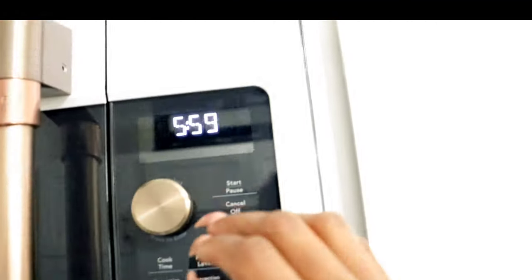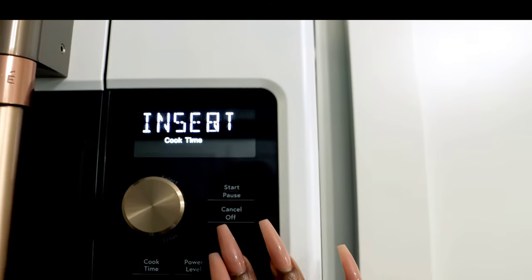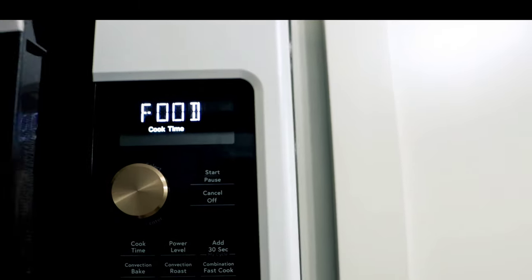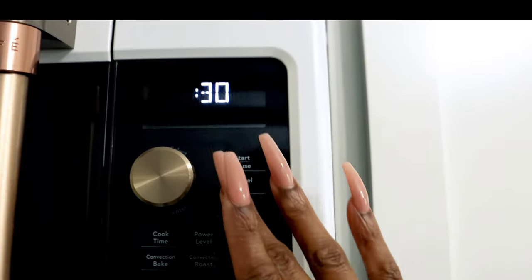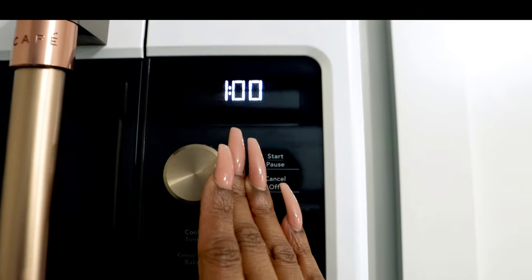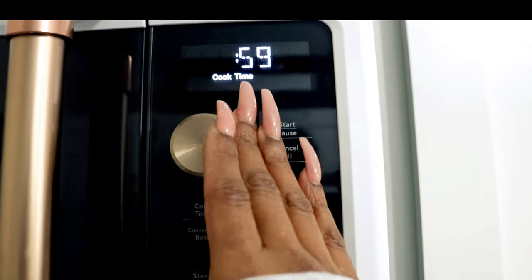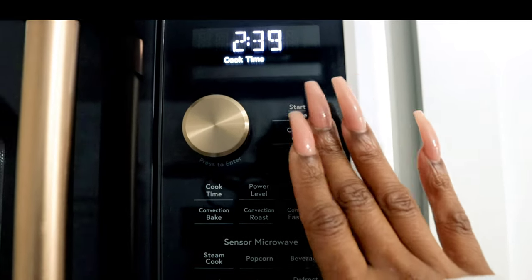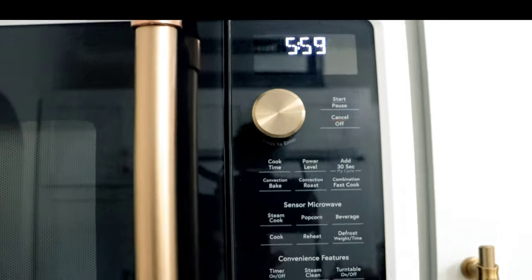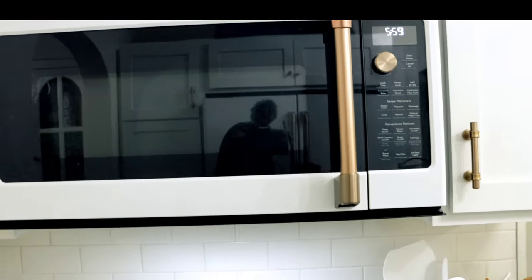One cool feature: if I want to heat something, I can add 30 seconds, and I can add more time just by spinning this knob. I love these gold features — it's just so cool to me. I love this microwave. I just love GE Cafe, period.